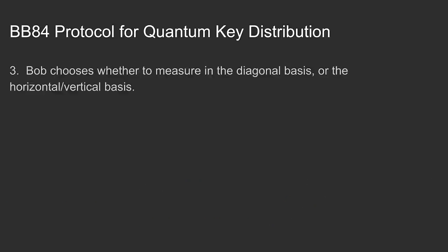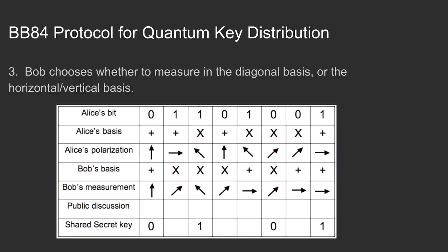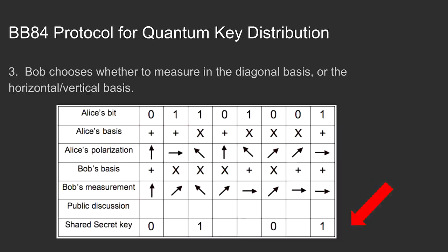Number three: Bob chooses whether to measure in the diagonal basis or the horizontal-vertical basis. However, he loses information when he randomly chooses the wrong basis — if he measures a diagonal-polarized photon with a horizontal-vertical detector, he gets a random answer and destroys the original polarization. If he chooses the correct basis, the readout result is the correct one. He detects and records the results for the entire bit string.